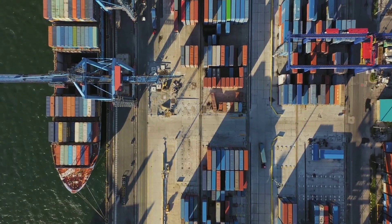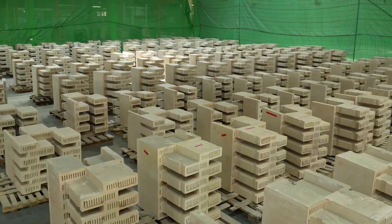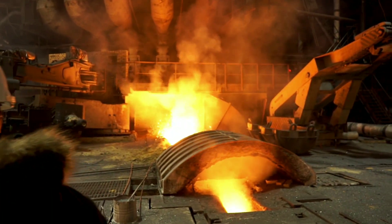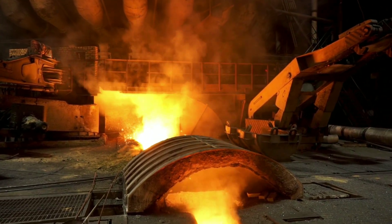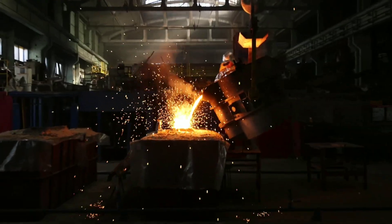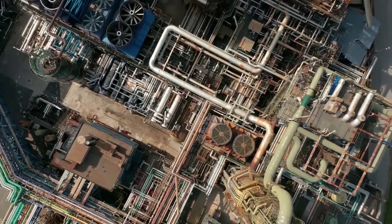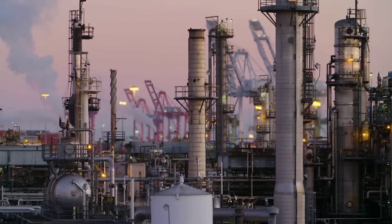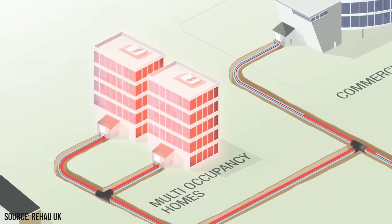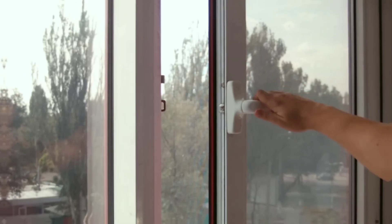So how could Rondo's thermal battery revolutionize the industrial sector and beyond? The possibilities are endless. Here are just a few examples. For industrial processes, Rondo's thermal battery could provide clean and reliable heat for industries that require high-temperature heat, such as steelmaking, glassmaking, and cement production, reducing dependence on fossil fuels and lowering emissions and costs. For district heating, it could provide clean and affordable heat for networks that supply heat to buildings and homes, increasing renewable energy's share in the heating sector.